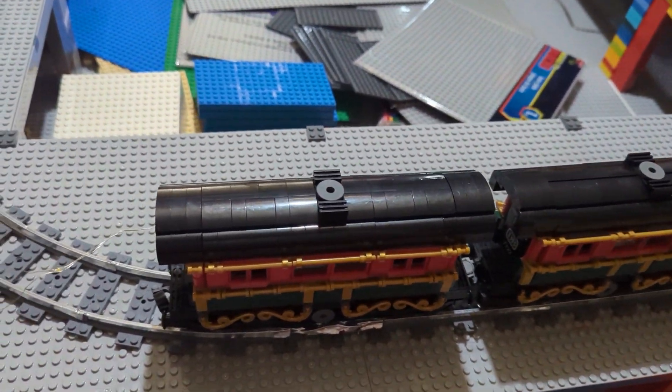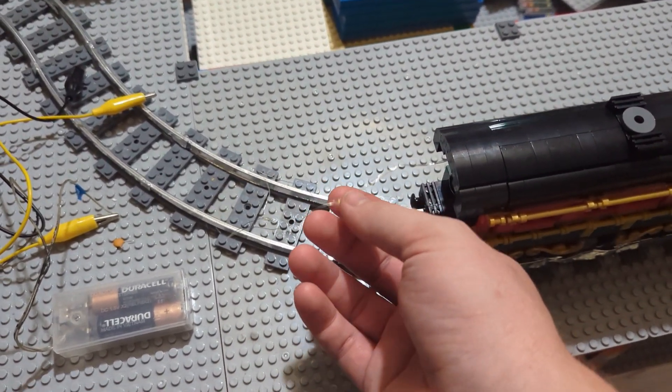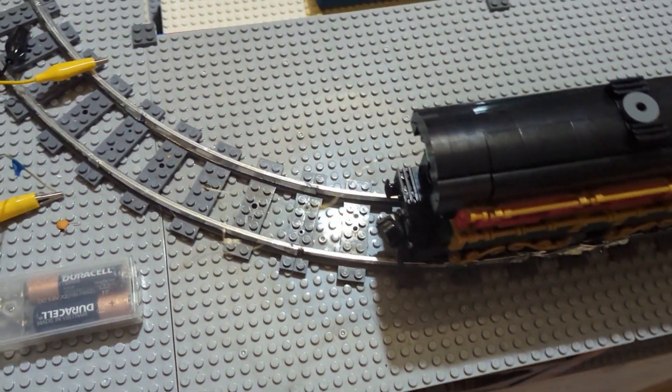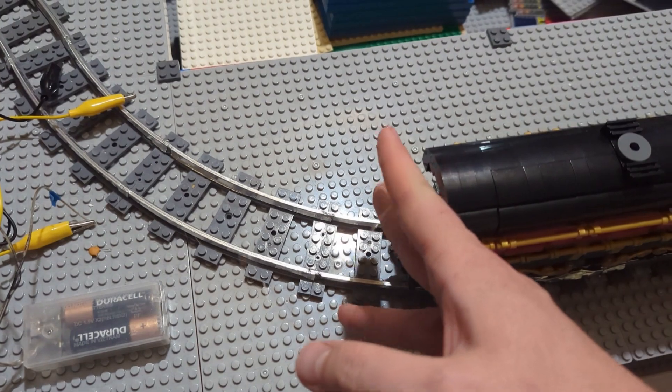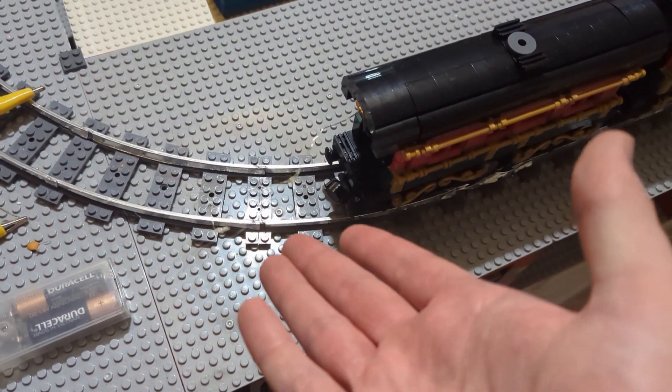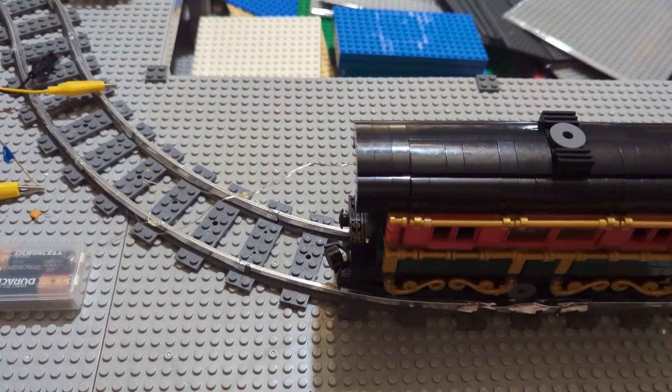That being said, what do I put here? I have two LEDs that stick out the end, and I could always just snip — cut them off. However, what a waste of LEDs. We've got to do something with them, so I came up with a couple of options.